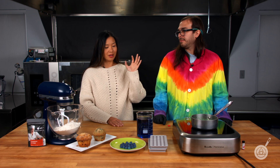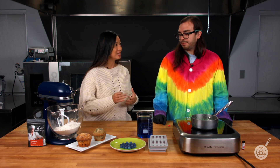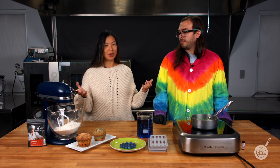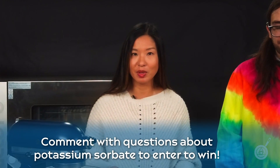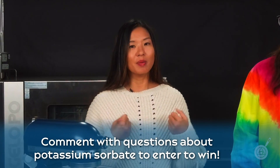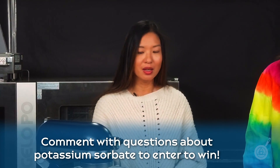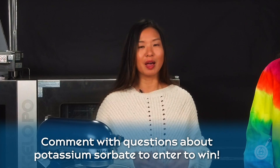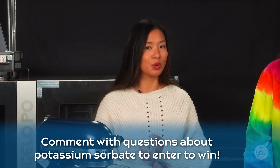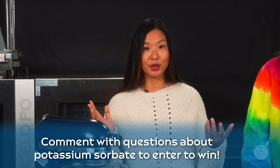We want to show just how easy it is to incorporate potassium sorbate into your recipes. If you have any specific questions about different ways of using it, or about preservation in general, leave them in the comments below to enter to win this week's giveaway — a bag of potassium sorbate — so you can try it out for yourself.